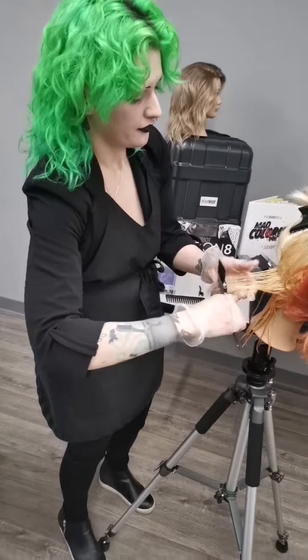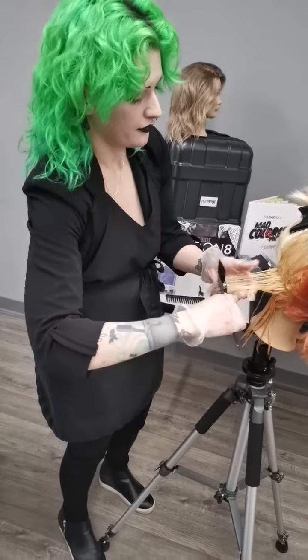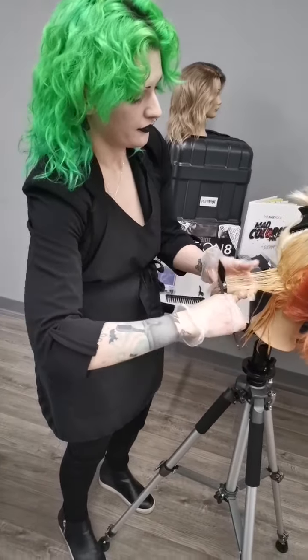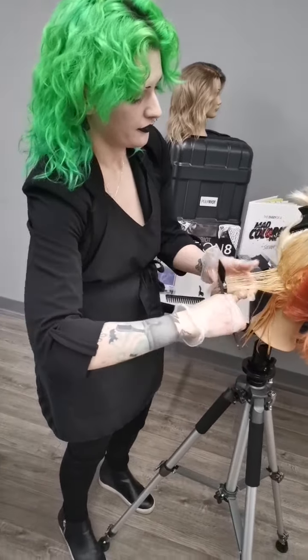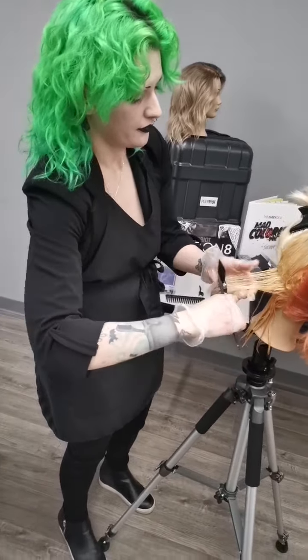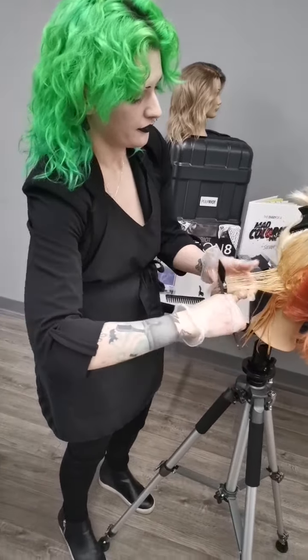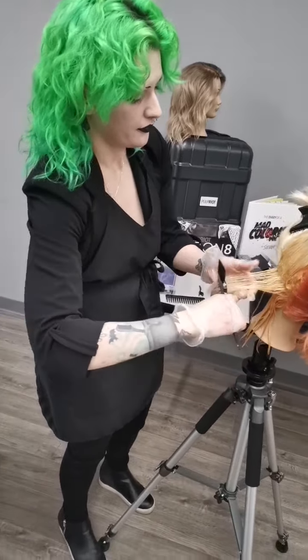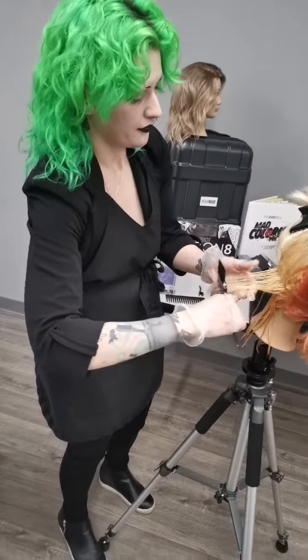Nicole Palmer asks: I want to switch to Pulp Riot, is there a kit to buy? There is a Demi intro kit - that's the box it comes in, I'm absolutely obsessed with how cute they are and you can store a ton of stuff in them. You can get it through Salon Centric if you are in the States. In Canada we can get it through Salon Centre in Saskatchewan, Modern Beauty Supplies, and I want to say Alternative Beauty Supplies. Give us a shout and we can always hook you up with more information - feel free to DM me at SpookyKaitlyn on Instagram.